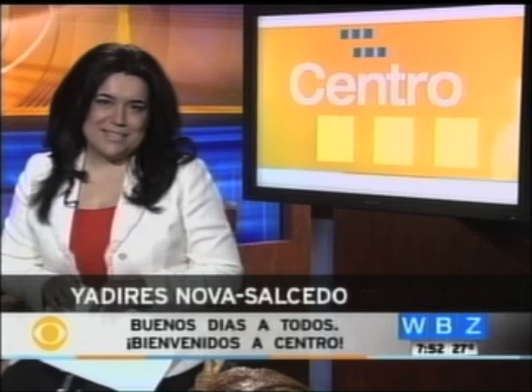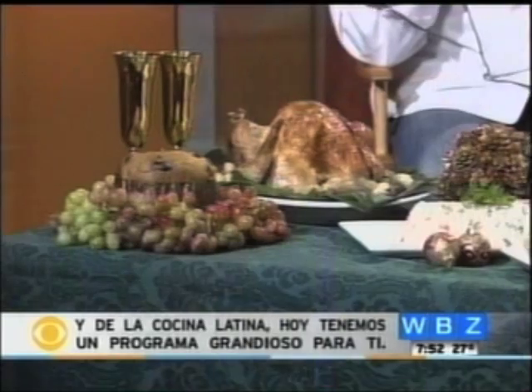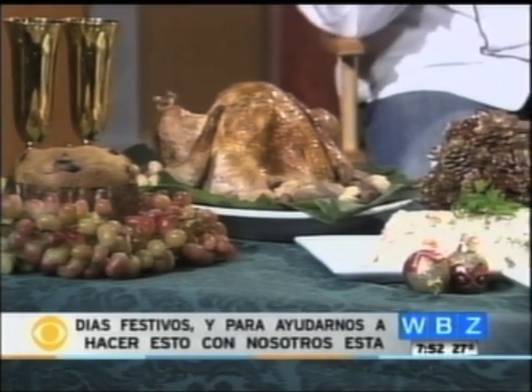Good morning everybody. Welcome to Centro. I'm Yadirez Nova Salcedo. If you're a fan of Latin food and Latin cooking, we have a great show for you today. We're going to show you some of the traditional Latin dishes for the holidays. And to help us do that, with us this morning is Jose Duarte, Executive Chef and owner of Taranta Restaurant located in the North End. Jose, welcome to Centro.